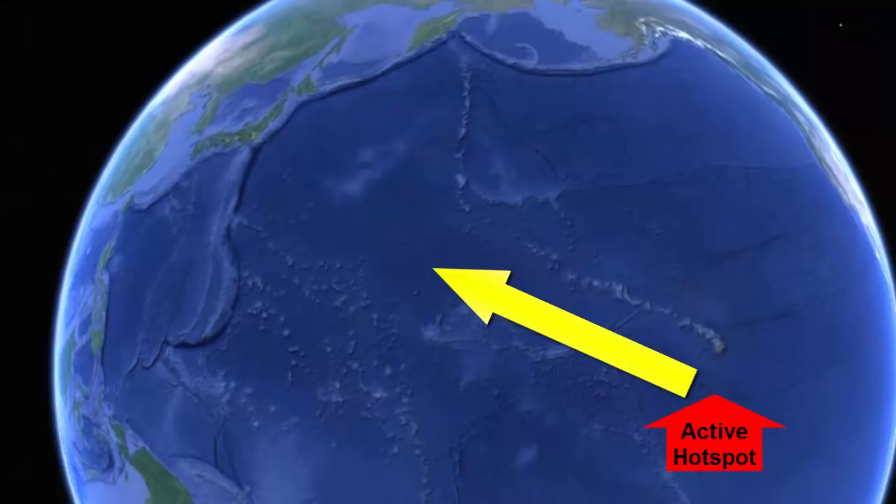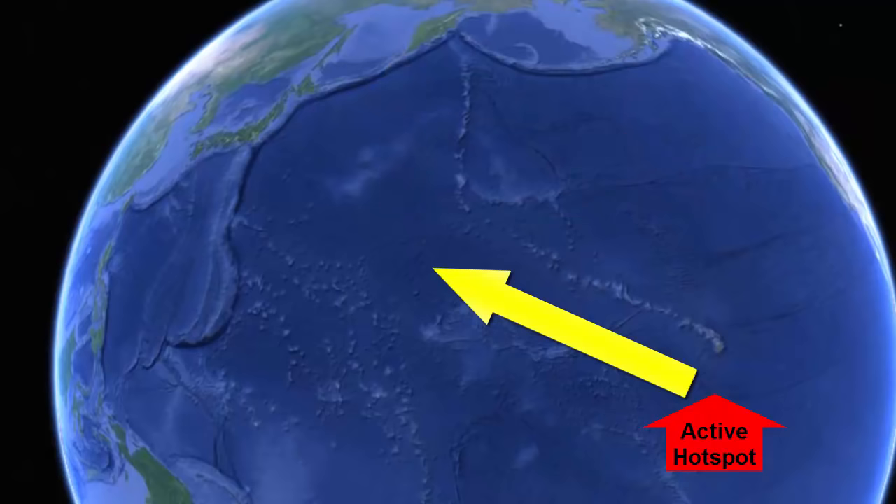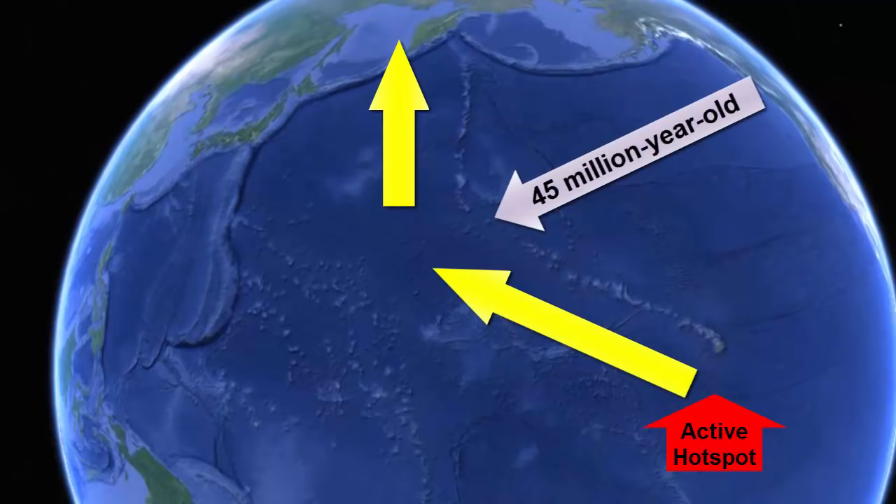Two interesting things we see when we study this track closely. First, notice the bend that happens about 45 million years ago. What would cause that? The Pacific Plate has been moving in one steady direction for the past 45 million years, and prior to that it moved in a steady but different direction. What happened 45 million years ago to cause the entire plate to change direction? We'll review the answer at the end of the lecture.